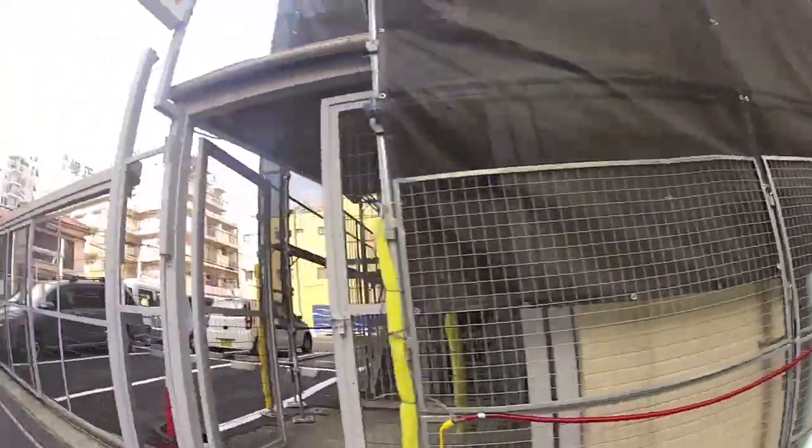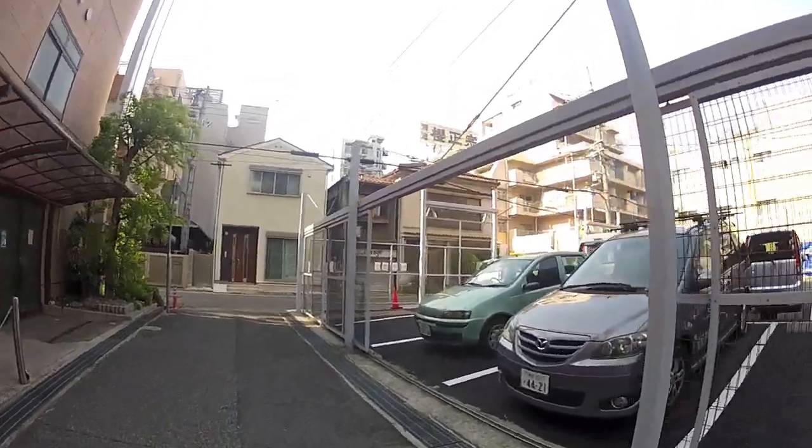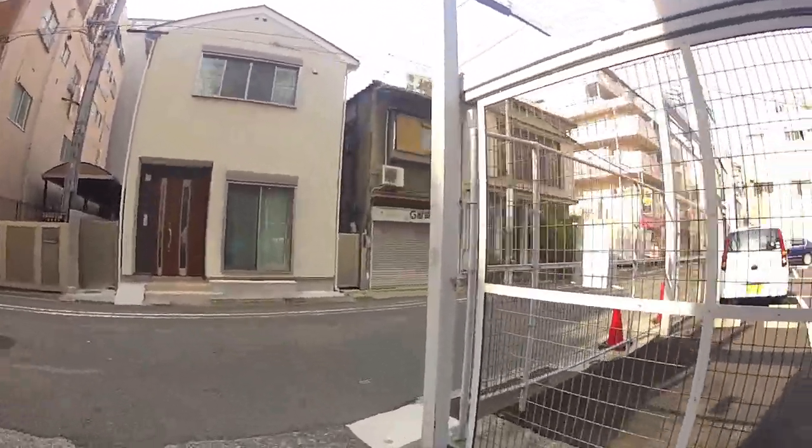So yeah, let's go check some stuff out. Actually, I just finished getting my hair cut, and I realized there's a geocache not far from where I got my hair cut. So I'm going to go see if I can quickly find that before I head home.